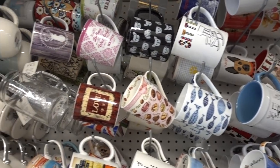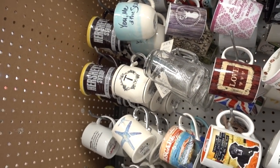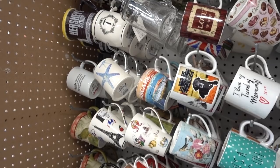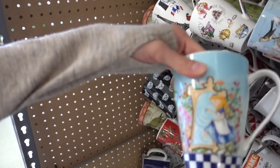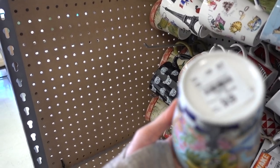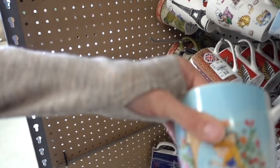Looking at the mugs — they're cute, but none of them can compete with Totoro. The Alice in Wonderland one is sweet though — looks like it might be China, it's pretty.